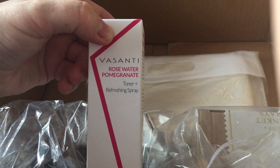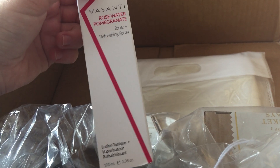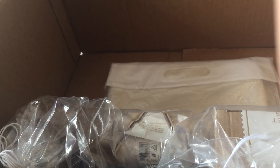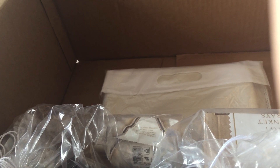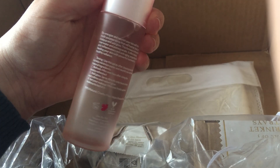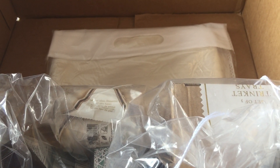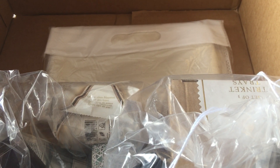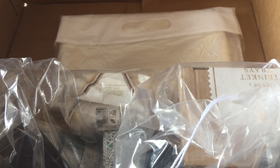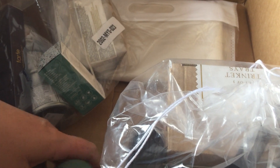This came as part of a bundle. This is the Asante Rose Water Pomegranate Toner and Refreshing Spray, 100ml. I like spritz sprays like that. It also came with a Levido Body Cream which is what I really wanted to get it for — that came in a previous FabFitFun box which I haven't uploaded yet. And then it also came with a Micellar Water which is in here somewhere.